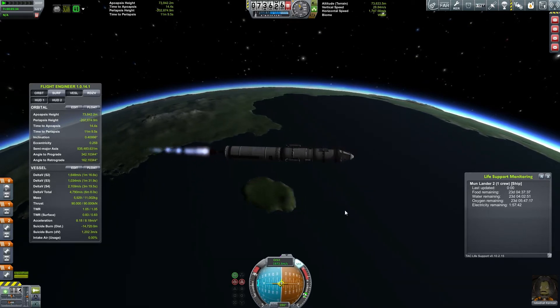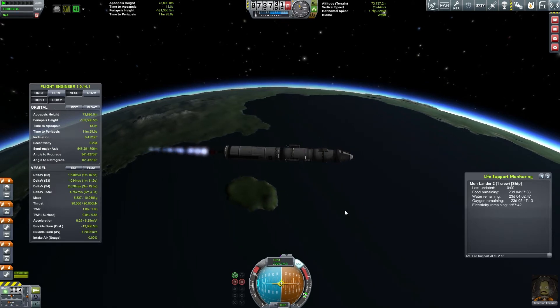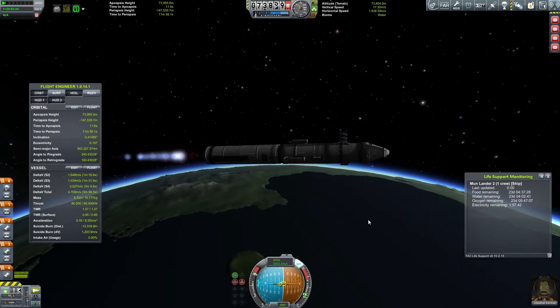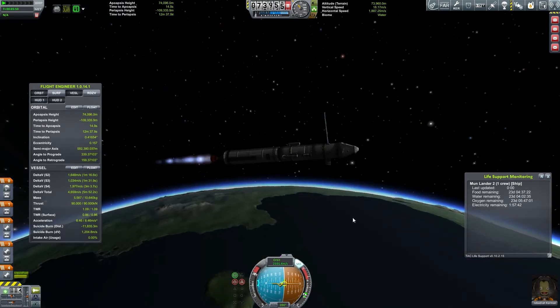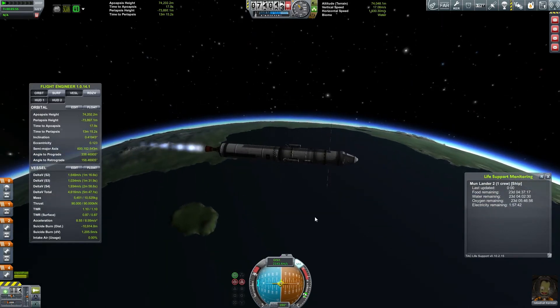Keeping my apoapsis positive there — time to apoapsis positive. I'm actually a little bit higher than I really want to be in terms of altitude right now. Let me extend some of these solar panels to get a little bit of sun. Since my altitude right now is higher than I wanted it to be, that means I didn't do a very efficient burn here.